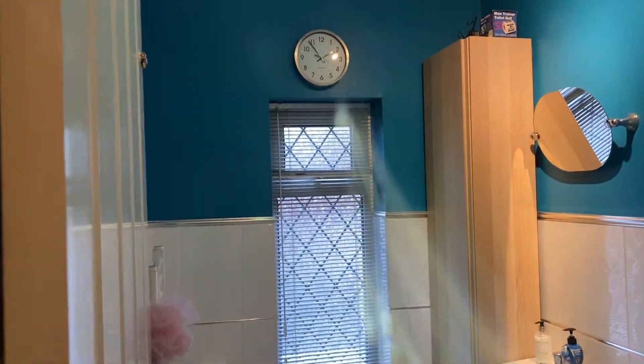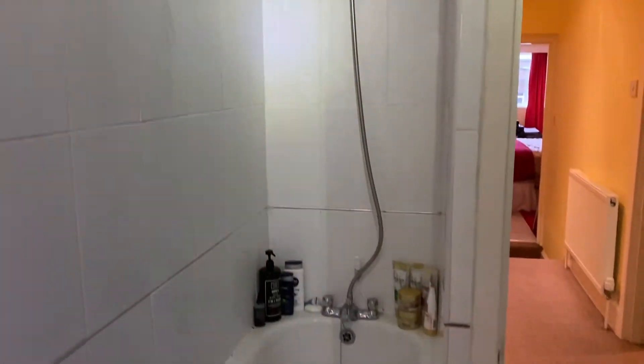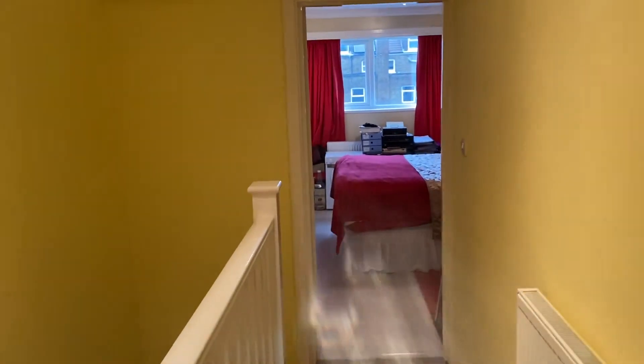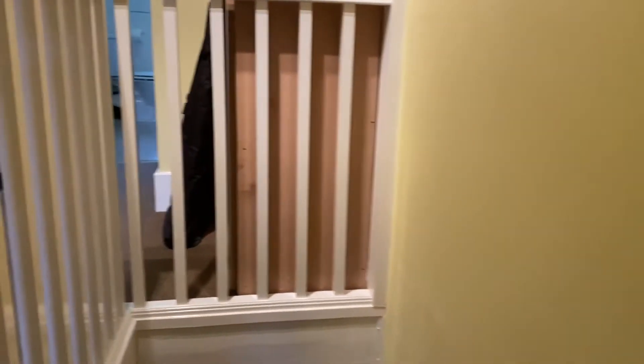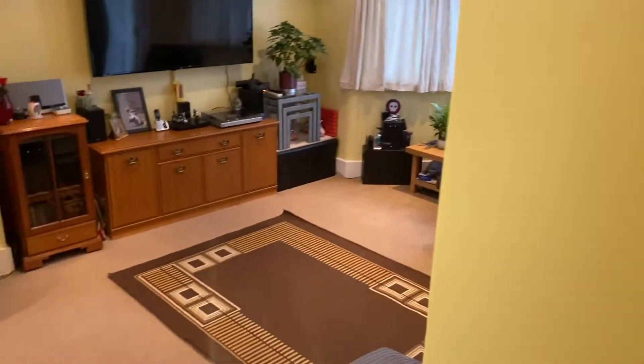This is the bathroom with an overhead shower. I'm going to take you back downstairs now to the kitchen-diner as it's used currently, but you could just as easily use it as a kitchen breakfast room.